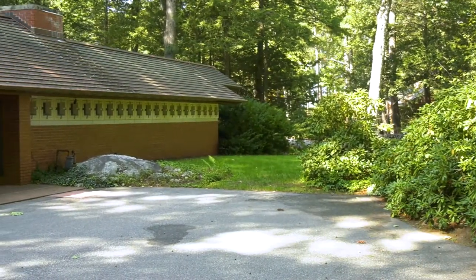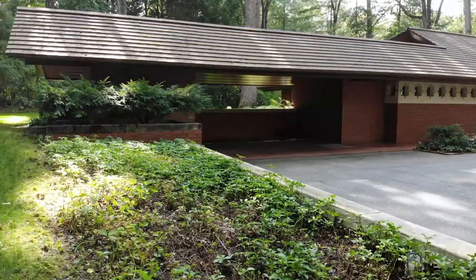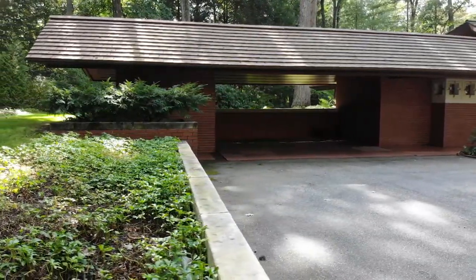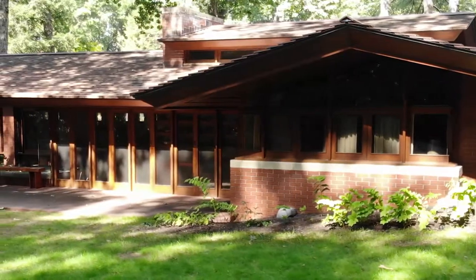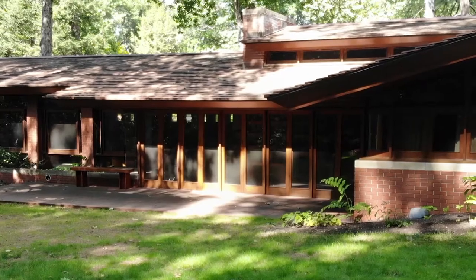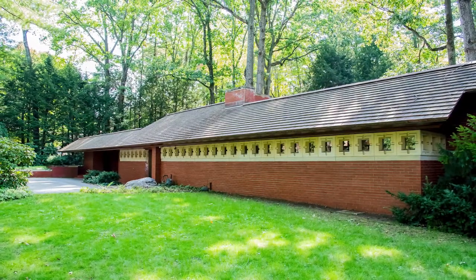Now we've arrived at the home that Frank Lloyd Wright designed for the Zimmermans. You can see that the home shares a lot of similarities in its overall design — the very fortified front entrance, the carport, that picture window the carport creates with a beautiful view of the garden. But what is very different is the materials, and this is what the Kalils were shocked by.